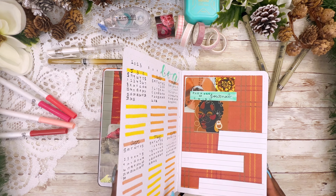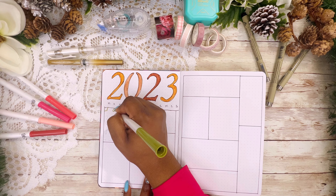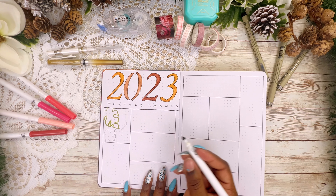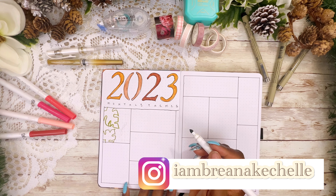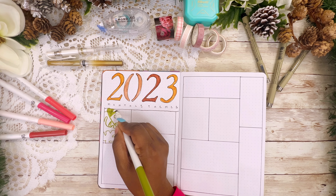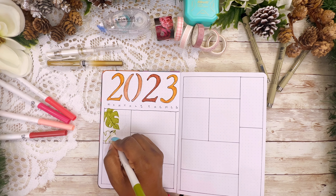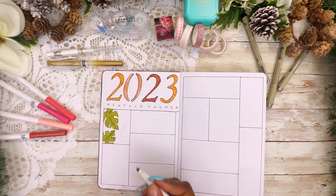Hey y'all and welcome back to my channel Planning With Brie — my name is Brianna Kechelle and today I will be setting up my February bullet journal. I'd like to add a disclaimer: I call it a bullet journal because it is in a dotted notebook to help with my designs and page layouts, however I do not use this journal for planning. This journal is more of a wellness journal — I use it for self-reflection, goals, self-awareness, things like that, to help me clear my mind, set goals for the new month, and sometimes I just use it as a sketchbook to hold all of my beautiful collages.